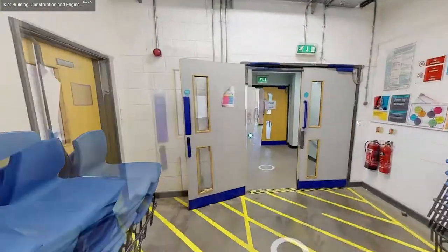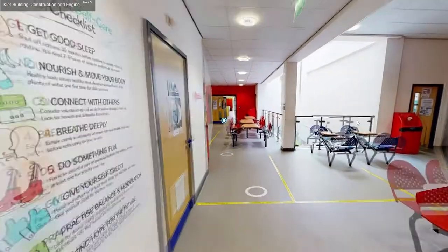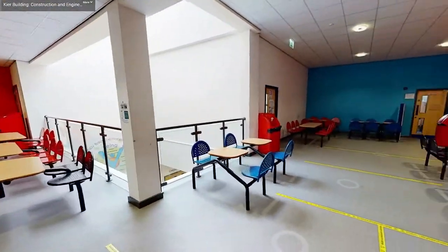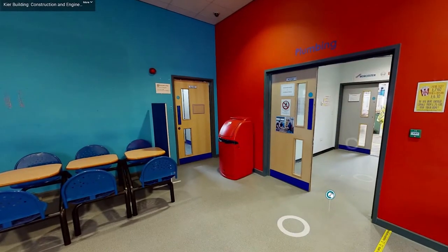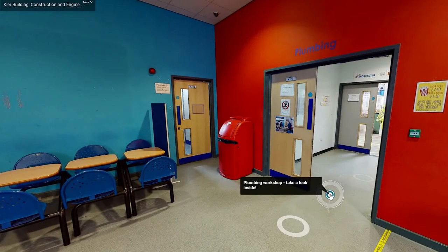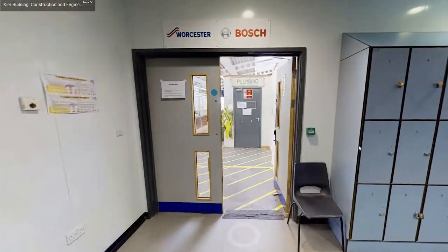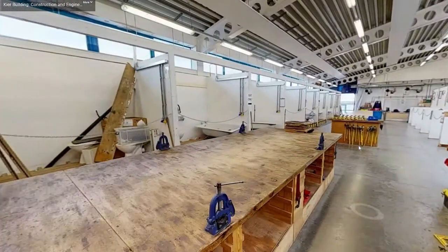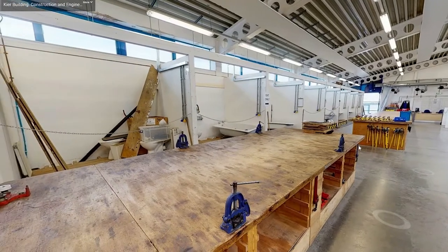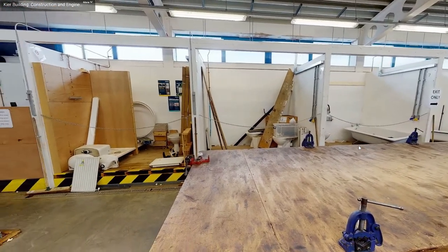If we move back into the main landing area and turn to the right you can look inside our final workshop in the main building. The workshop at the end of the corridor is for plumbing. As you travel through the double doors you will reach another large, bright workshop space.